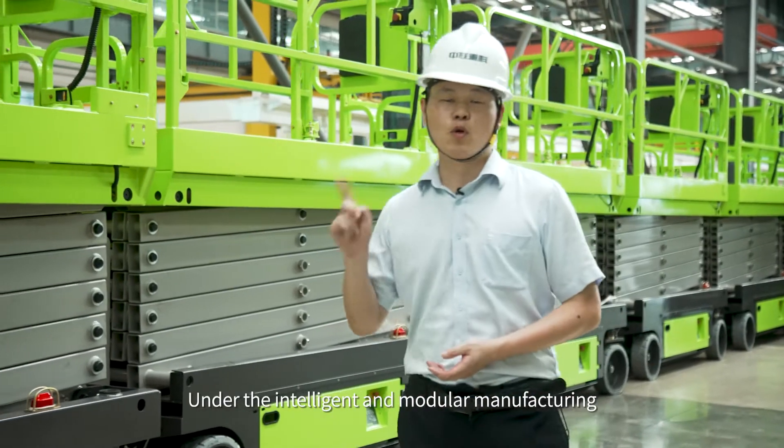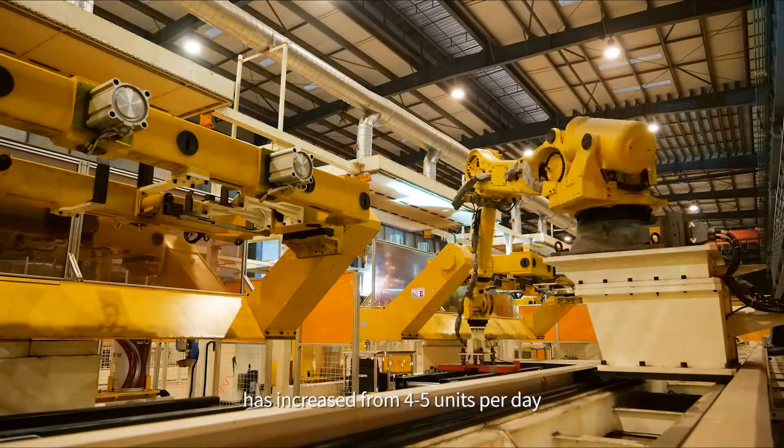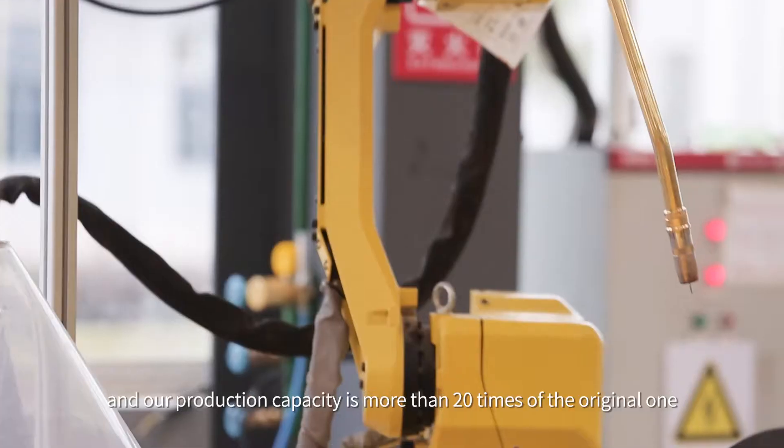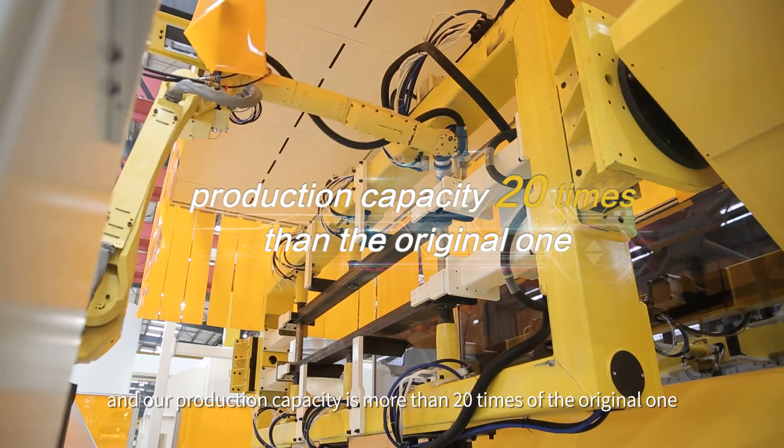Under intelligent and modular manufacturing, our production efficiency has increased from 4 to 5 units per day to 110 units per day, and our production capacity is more than 20 times the original.